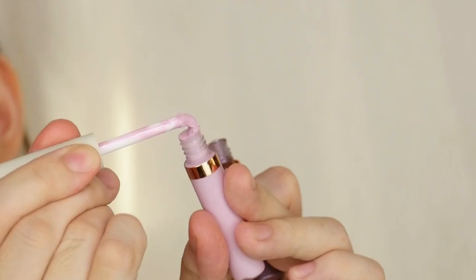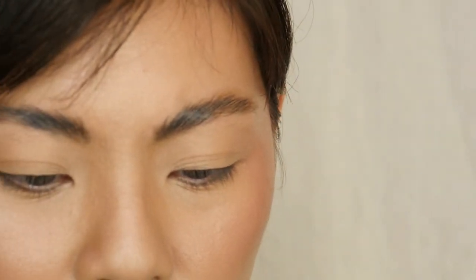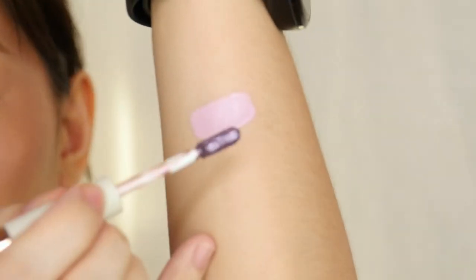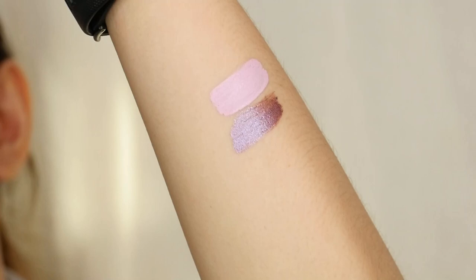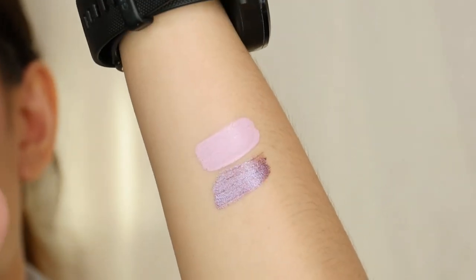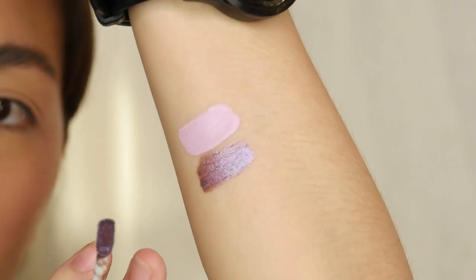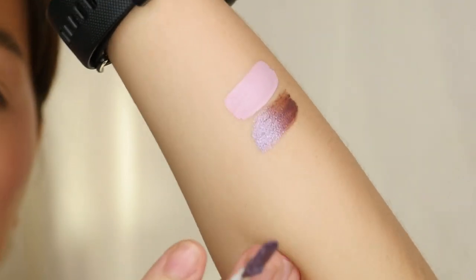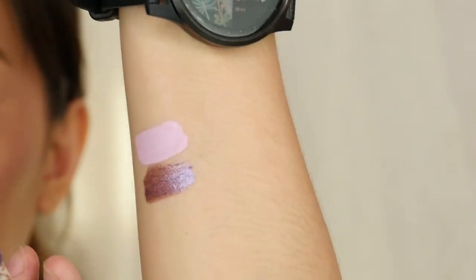The shimmer side doe foot is quite bendy — a lot stiffer actually. Let me swatch that. It's really pretty! The shift is gorgeous — a deep purple shade with a light lilac shimmer, so it has a duochrome effect. It's really beautiful.